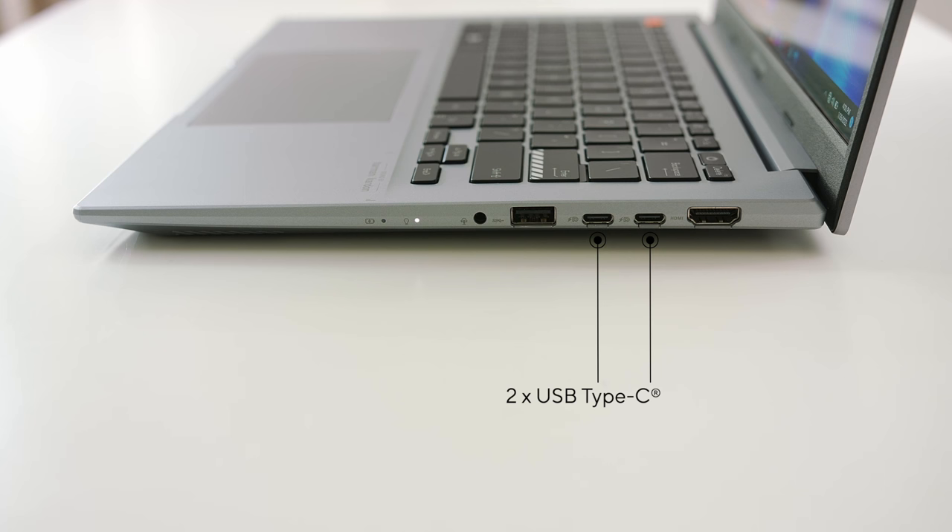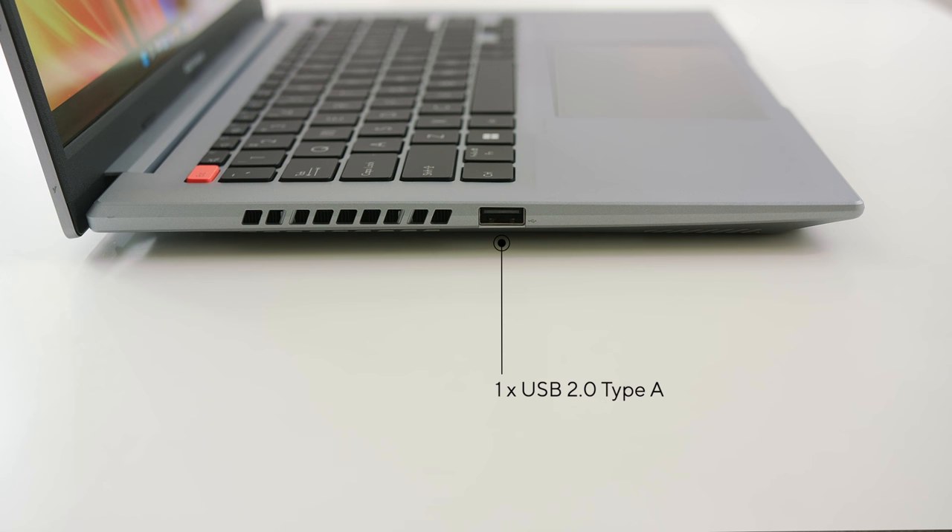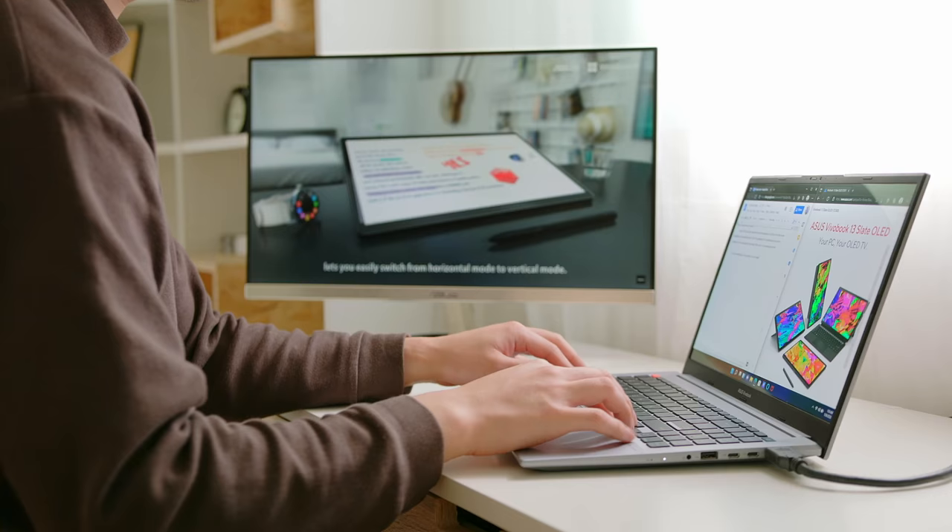The Vivobook S14 and S15 come with not one but two USB Type-C ports with full functionality. Rounding out the rest of the I/O, we have one USB 3.2 Gen1 Type-A and one USB 2.0 Type-A, as well as an HDMI 2.0 that supports 4K displays. And let's not forget the audio combo jack for all your audio needs.